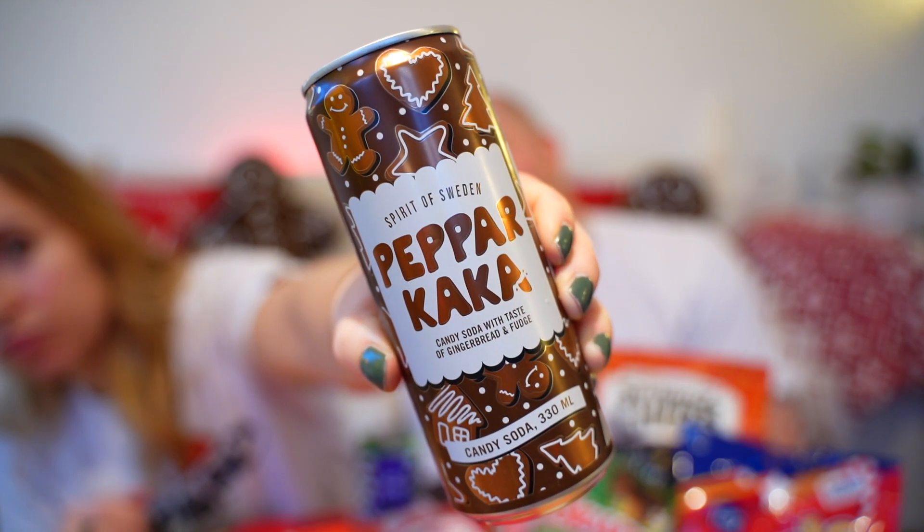Maybe we should have something to drink. I think last year we tested this brand, Spirit of Sweden — they had a bunch of Christmassy flavors. This is gingerbread — pepperkake in Swedish, pepperkake in Norwegian, pretty similar. It's a candy soda with the taste of gingerbread and fudge. It smells like mulled wine. I'm not sold on it. The aftertaste is kind of good, but the immediate flavor you get — not very good. The aftertaste is pleasant though, so you kind of want to take another sip.